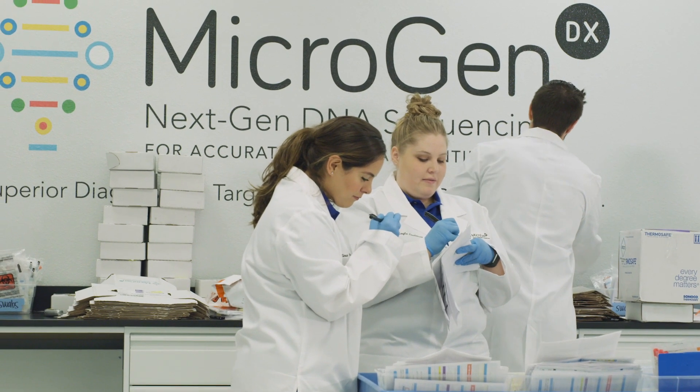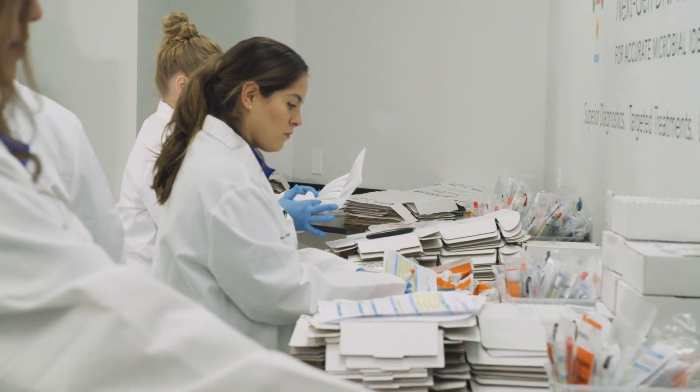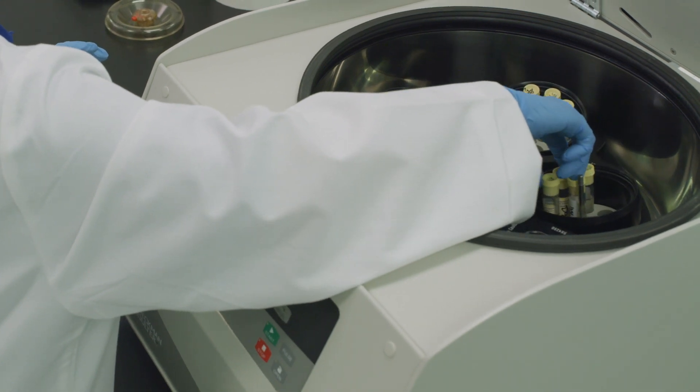While strain-level specification can be beneficial in some treatment options, we have found that resolution at the genus and species level afforded to us by 16S and ITS amplicon sequencing is enough for physicians to determine an appropriate course of action the majority of the time. This, in conjunction with the rapid turnaround time and low cost per sample, makes it possible to offer a solution that allows for timely and cost-effective treatment of patients.